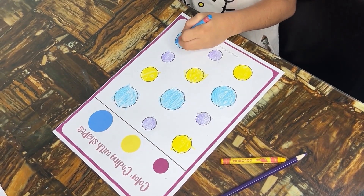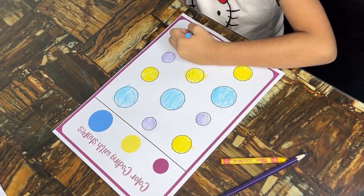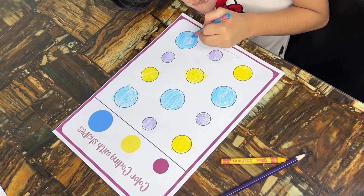Enjoying these activities? Subscribe for more colorful adventures, and hit that like button if you're ready to add a splash of fun to your child's learning journey.